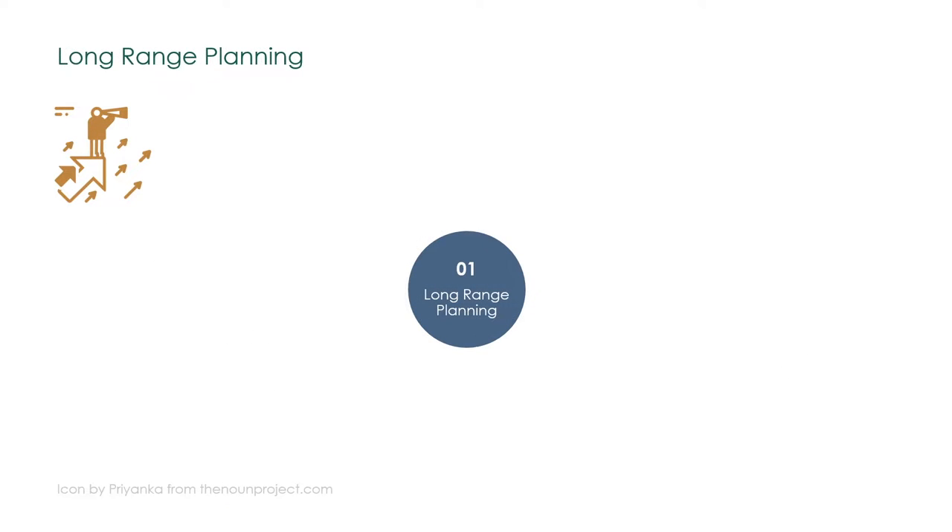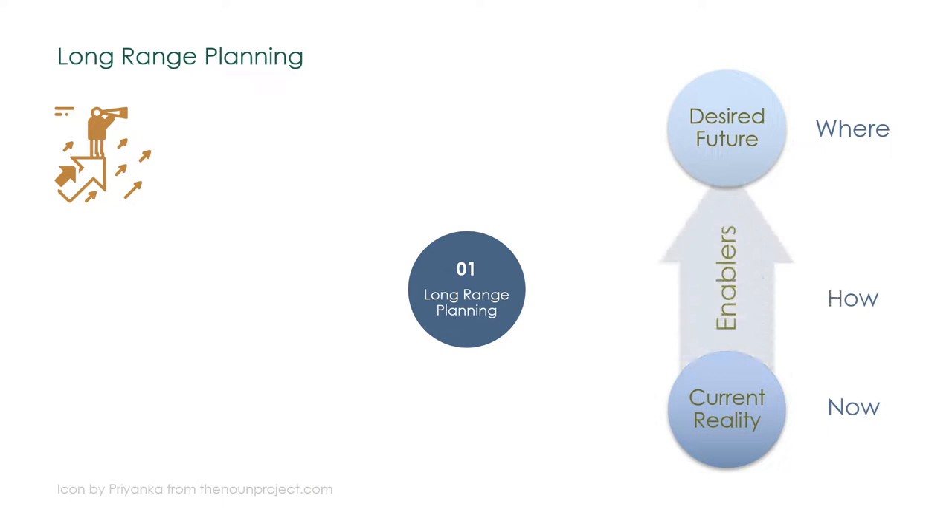Long-range planning is an annual improvement and change management routine that defines the direction of the organization. Another name is strategy deployment, focusing on operations. In simple terms, the long-range planning answers these questions: Where are we now as a business? Where are we going? And how do we get there?